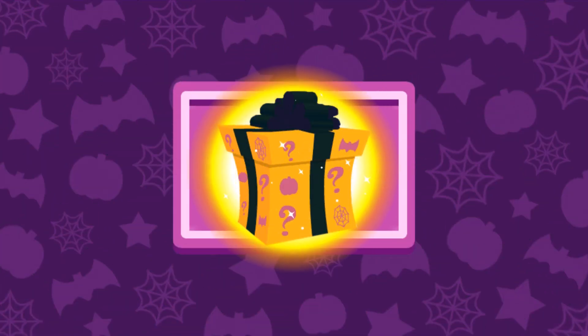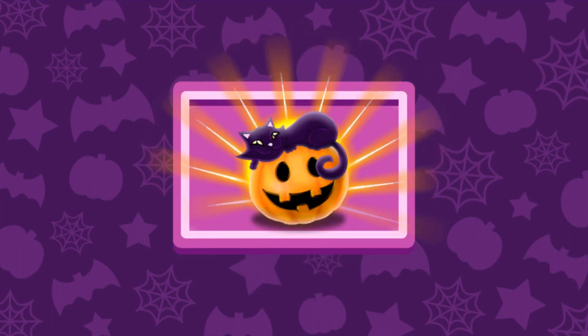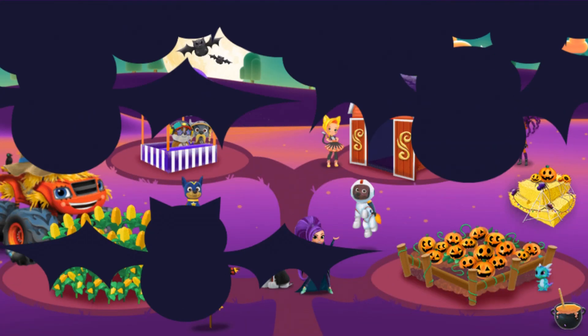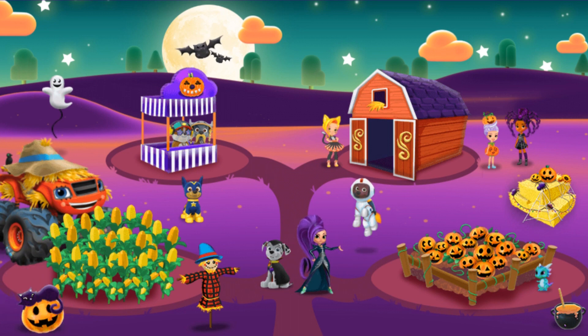You earned a reward! Click to see what's in the box! Great work! You earned a decoration for the farm! Go back so you can see how it looks! What a spectacularly sorcerific Halloween! It's a Poptastic Halloween night — thanks to your help!